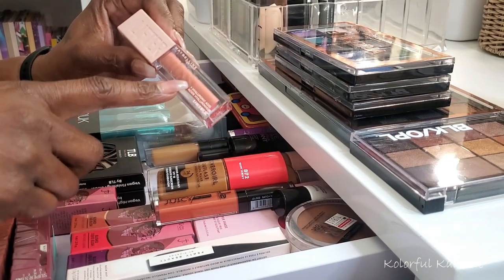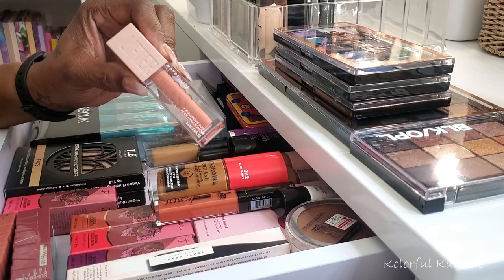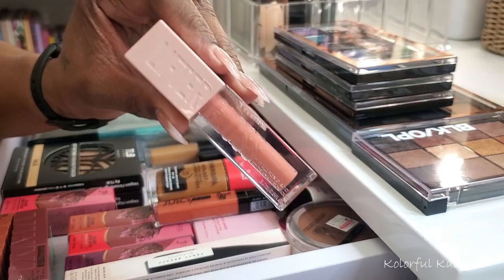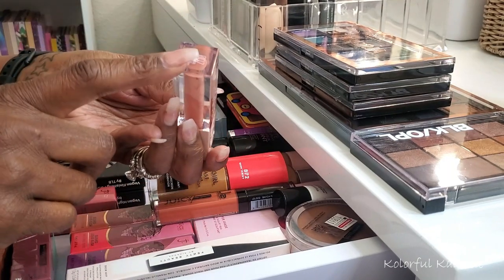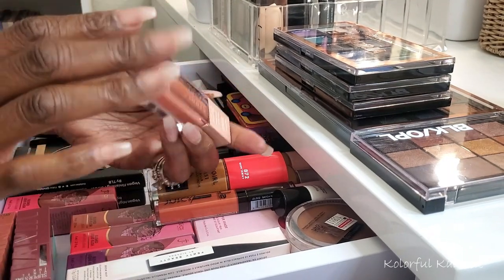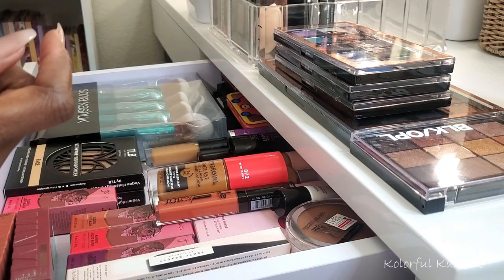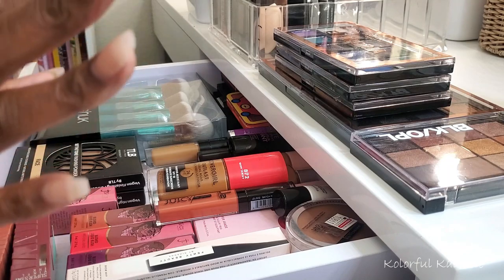I also grabbed one of these Maybelline Lifter Glosses from Target when I was in there one day. I love these lifter glosses — this is just one of my staple lip glosses now. I use 007 Amber — that's like my favorite shade — and whenever I run out I'm picking up a new one.